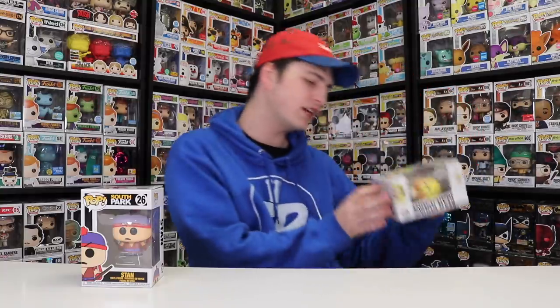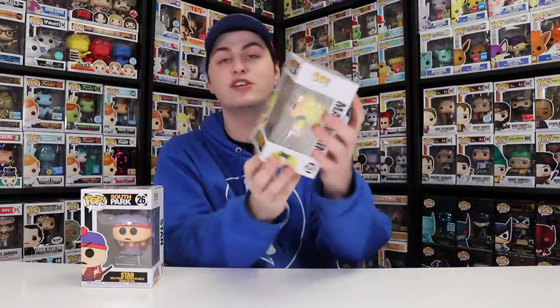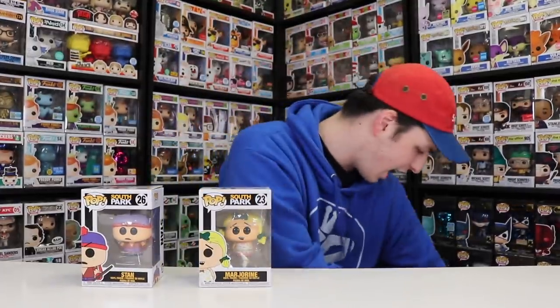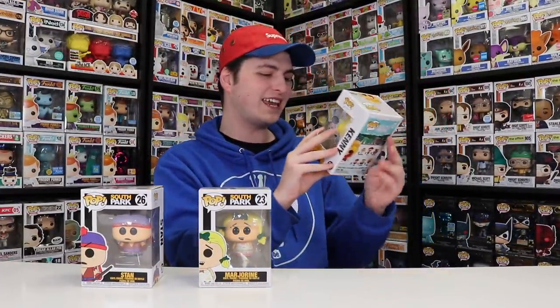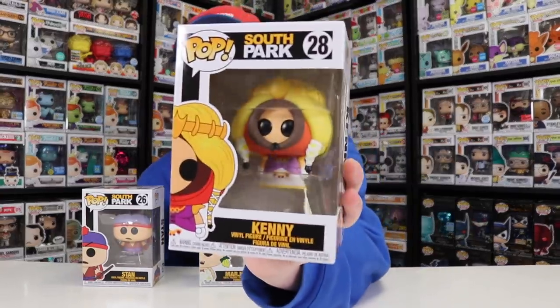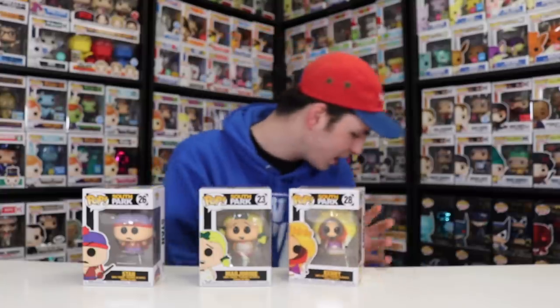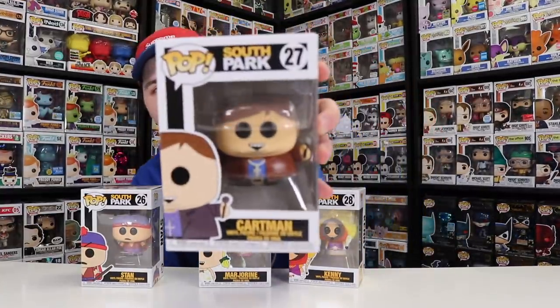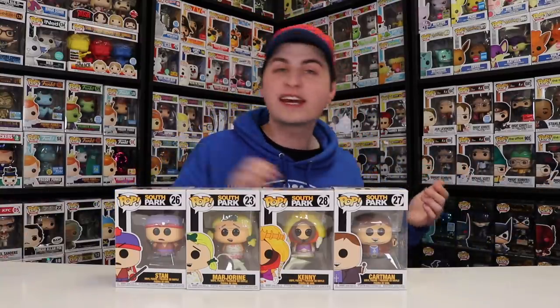I got the Margarine here, which is another good one — this is a brand new character, so I'm glad I could snag this one. Then we've got Kenny, and I'm pretty sure this is Princess Kenny. I really do like that pop. And then last but not least, out of the South Park stuff, I got Cartman. I did pick up a lot more stuff than expected today.